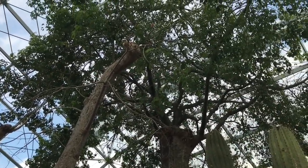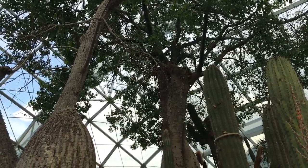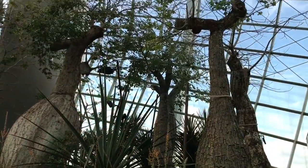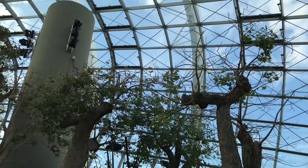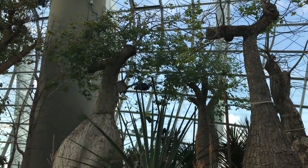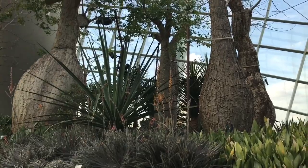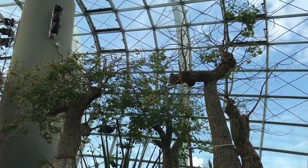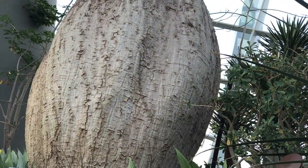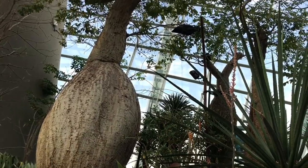It is covered with thick woody conical spines, and it even has large solitary flowers. It's really amazing how plants adapt to different environments. What a unique tree.